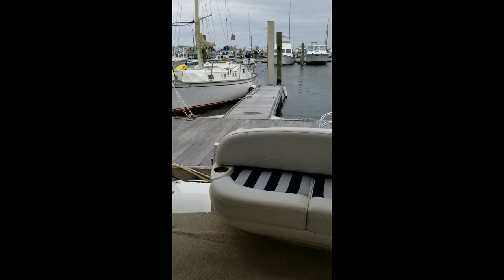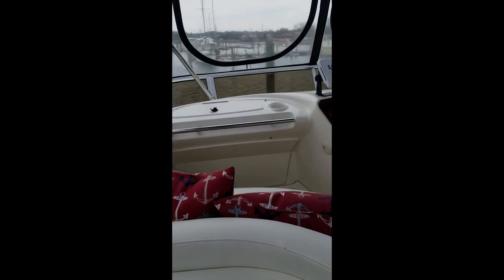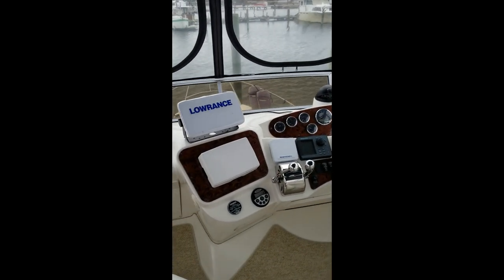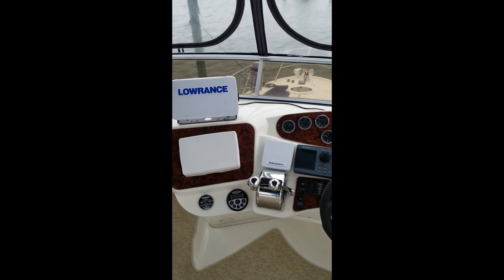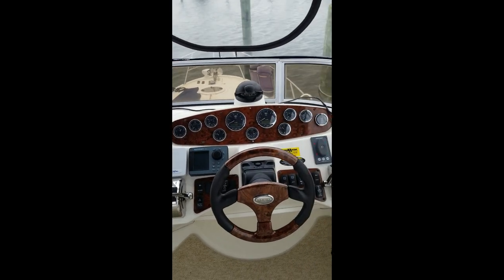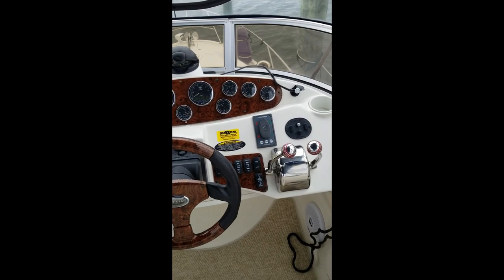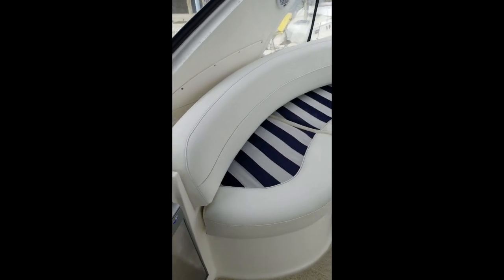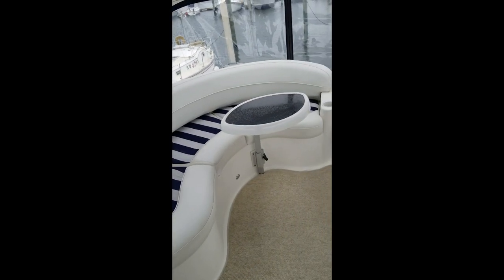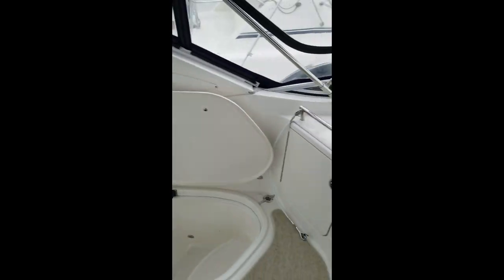Let's take a look up at the bridge real quick. Come upstairs here — got a Lowrance GPS, the original North Star unit. There's your side power for your integrated balanced stern thrusters. Moving around: got a small fridge up here, cockpit table or bridge table up top, plenty of seating for the crew.